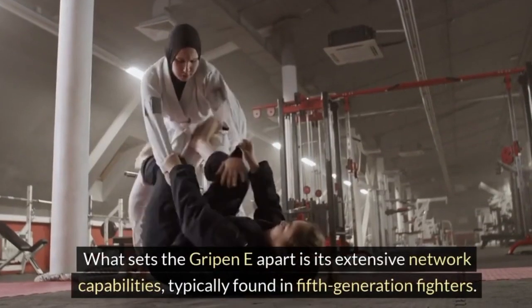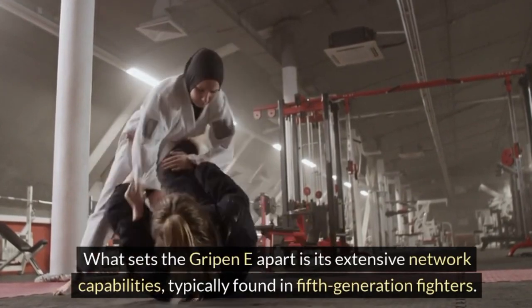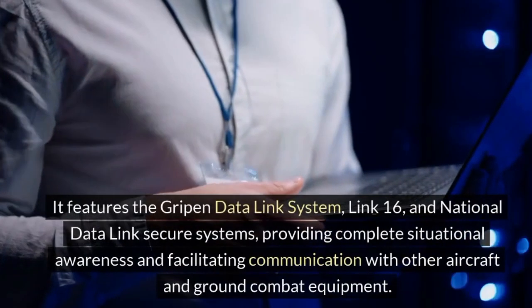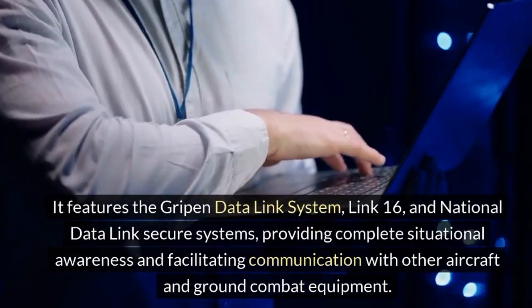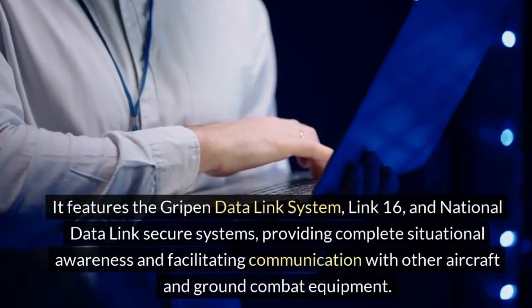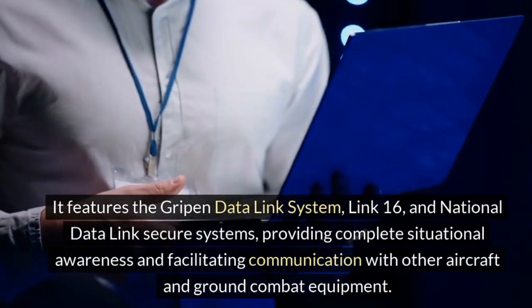What sets the Gripen E apart is its extensive network capabilities, typically found in 5th generation fighters. It features the Gripen Data Link System, Link 16, and National Data Link Secure Systems, providing complete situational awareness and facilitating communication with other aircraft and ground combat equipment.